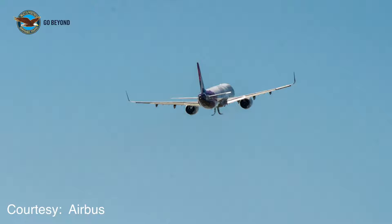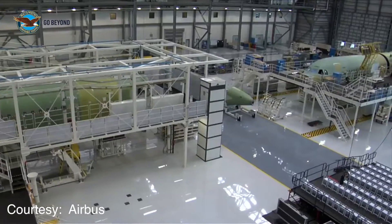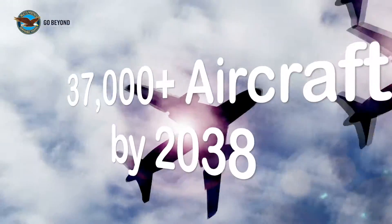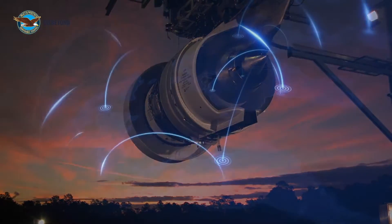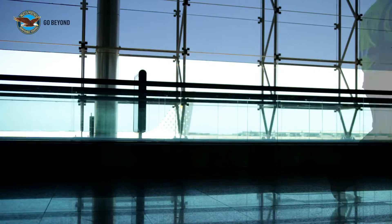And that to me is validation of all the hard work from everybody within Pratt & Whitney. What makes this plane unique is that it's the first A321 Neo to roll out of Airbus' Mobile, Alabama assembly line. With more than 37,000 new aircraft forecasted to be needed by 2038, Airbus and Pratt & Whitney have taken a similar strategic approach by investing in facilities and suppliers in the U.S. and across the globe to meet demand.